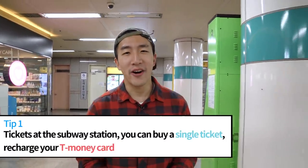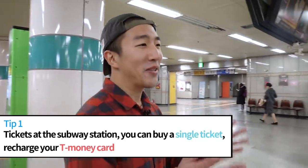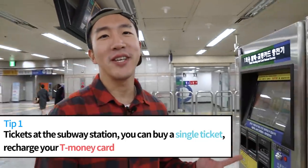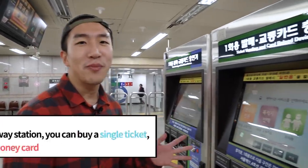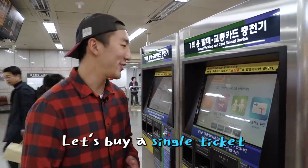We are here in the subway station where you can buy single ride cards or rechargeable cards at any one of these machines. These machines are located in every subway station in Seoul, and today I'm going to use it to buy a single ride ticket to Hongik University, which is one of Korea's hottest tourist locations.